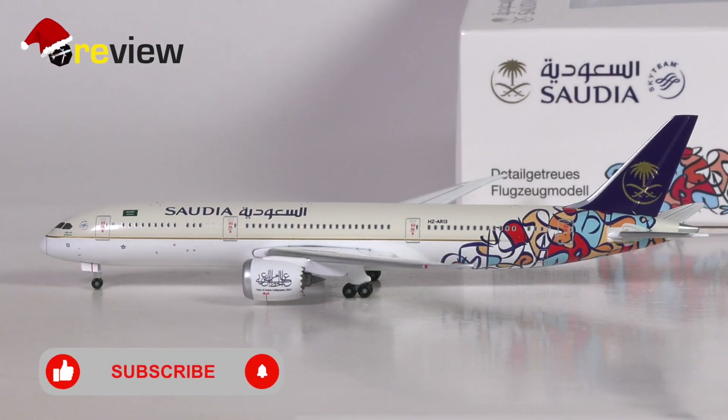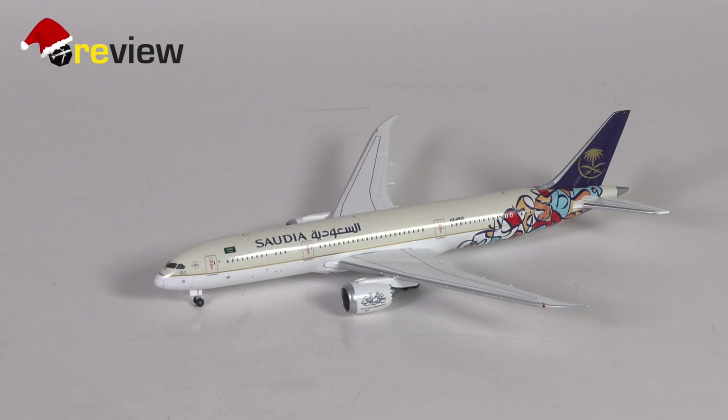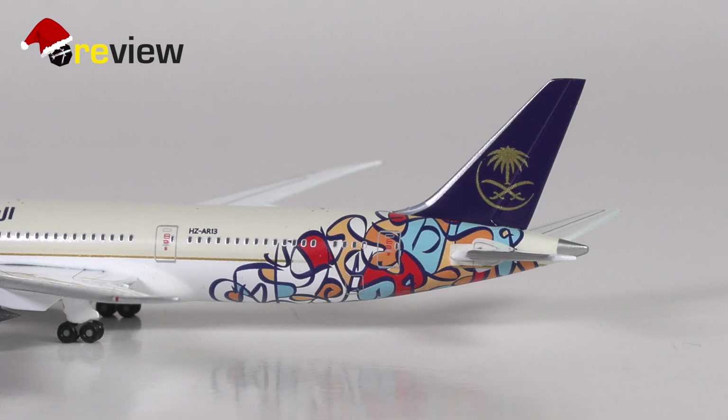And here she is — the Boeing 787-9 in the Saudia Year of Arabic Calligraphy 2021 livery. Yes, of course Herpa has brought out the model in 2022, but that's just because Herpa is extremely efficient in bringing models out when they are still relevant. In any case, the model itself might have a few things that could be quite interesting for collectors, other than just the very spectacular livery. The best way to find out if this model is worth our money and time is by taking a closer look at it.